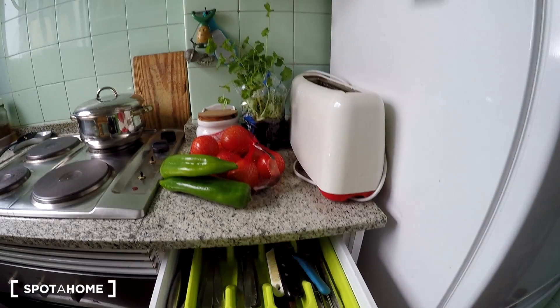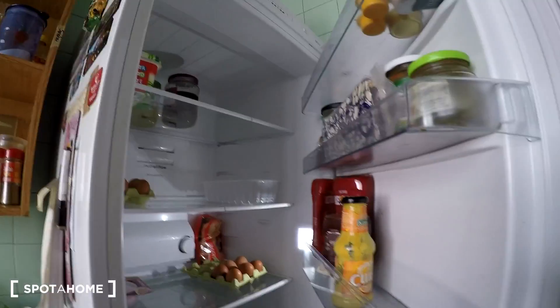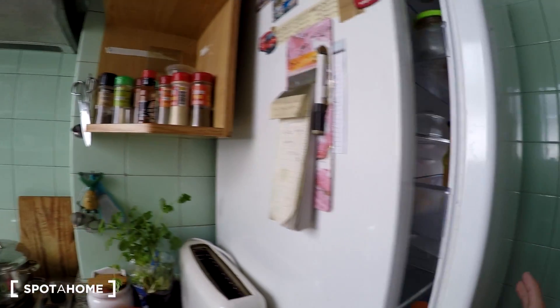We have an oven, some drawers, a toaster, a coffee machine, and here is the fridge. So you have a lot of space. And that's the kitchen.